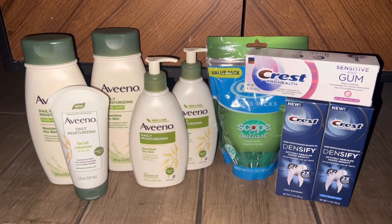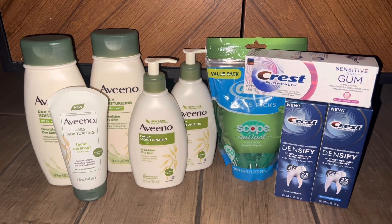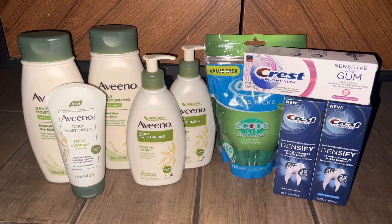That's it for me, guys — that's my whole haul! I hope you enjoyed it and I hope it helps you with your couponing, putting your deals together, and anything else you might have questions with. If you do have any more questions, don't hesitate to ask — I'm always happy to help. Thank you all so much for watching. I truly appreciate it and feel beyond blessed. Until next time, have a good day, bye!